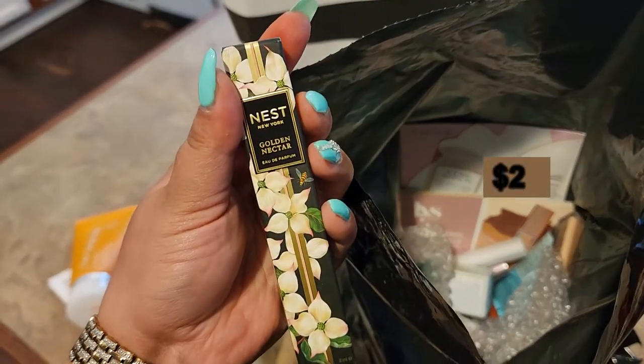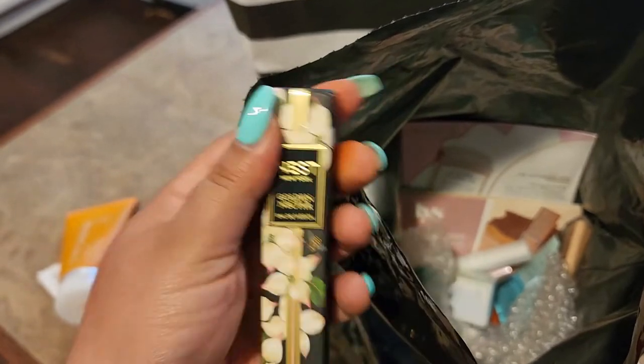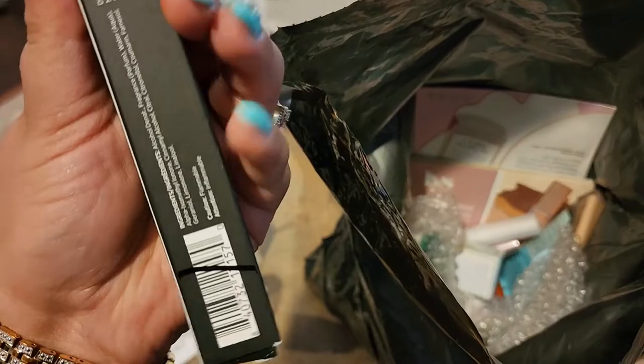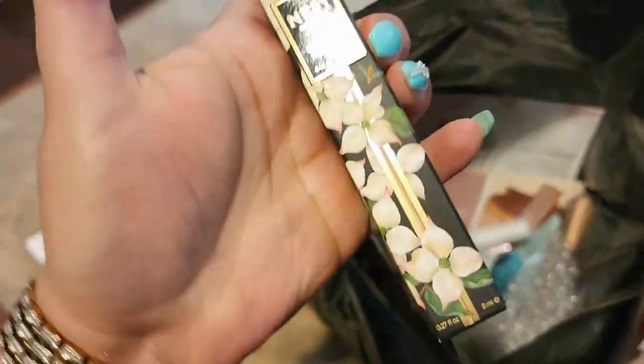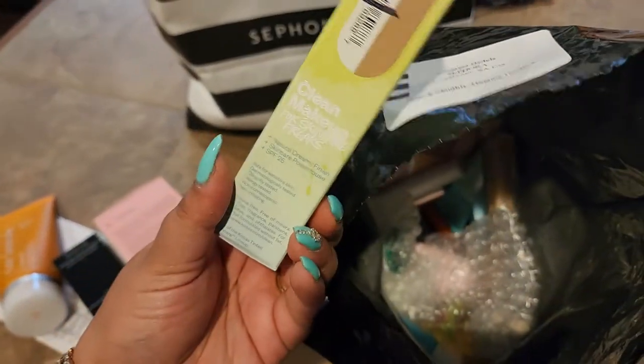Next we have a perfume — yay! It's from Nest: Golden Nectar. I'm going to have to open this at the end and let you know if I like the scent. It doesn't give me a description of it, but this is how it looks. Let's see what else is in here.